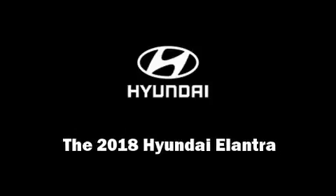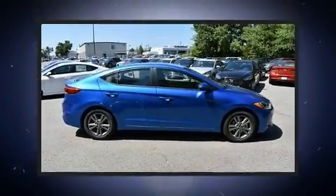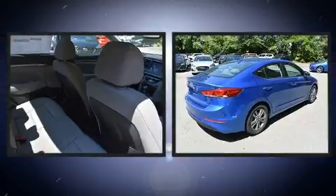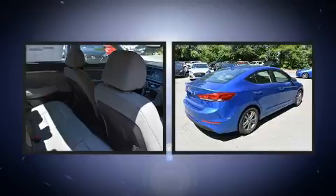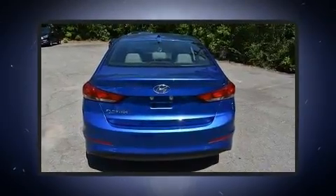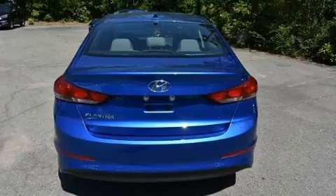Outstanding design defines the 2018 Hyundai Elantra. This four-door, five-passenger sedan offers the features and options for which you've been searching. It features a front-wheel drive platform, an automatic transmission, and a two-liter four-cylinder engine.